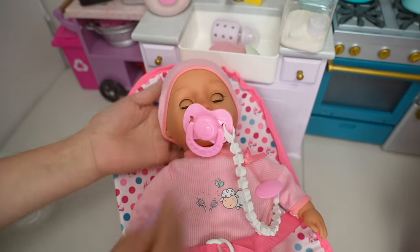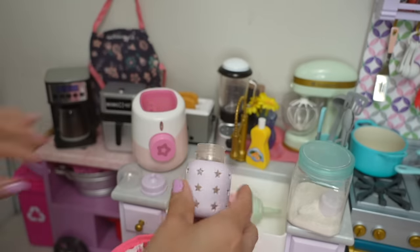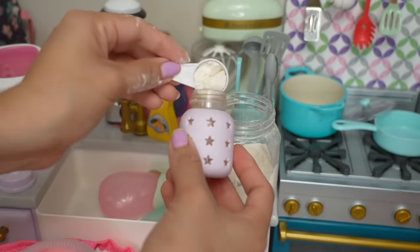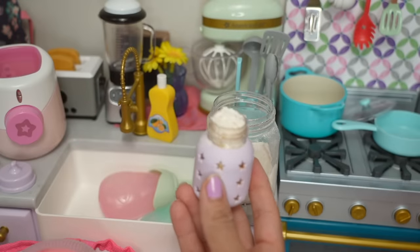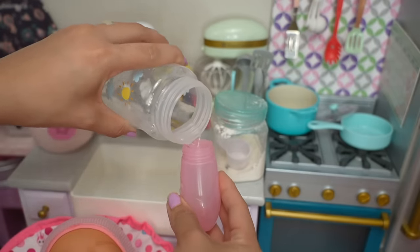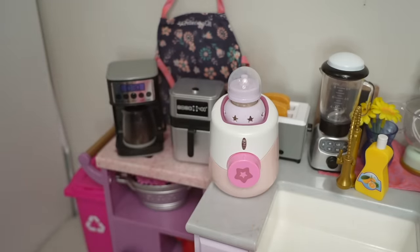It's okay baby Sophie, we are about to make your bottle. I'm going to feed baby Sophie with this tiny little bottle. This little bottle here is for newborns. Okay, let's fill it up with water. Now let's add the baby formula. She's only going to need one scoop of formula for her bottle. Baby Sophia is a newborn so she likes her milk to be warm, so I'm going to warm it up in this little bottle warmer.